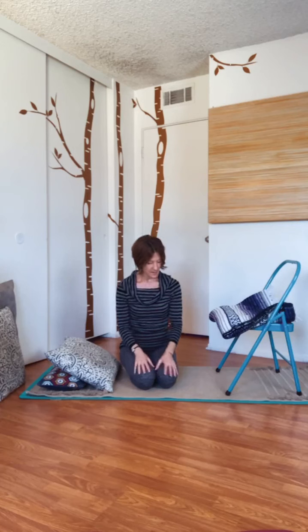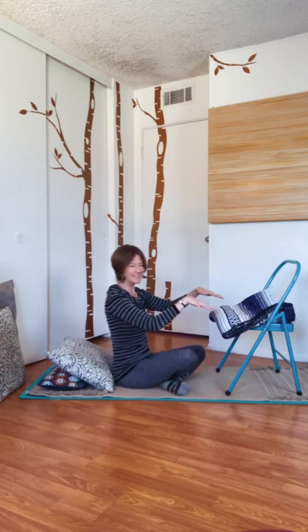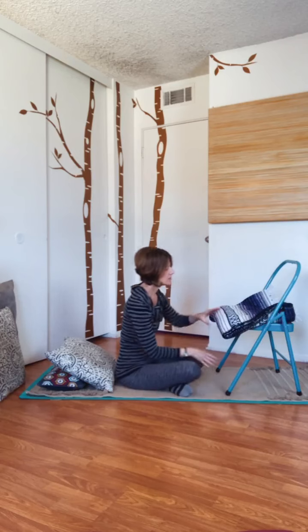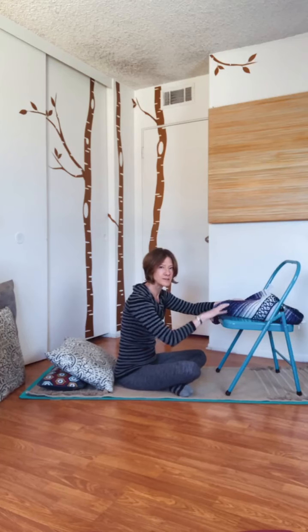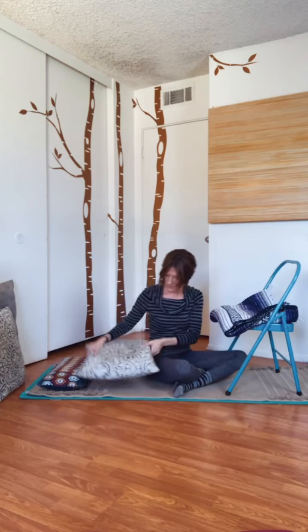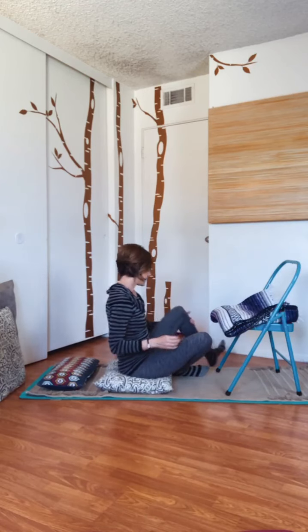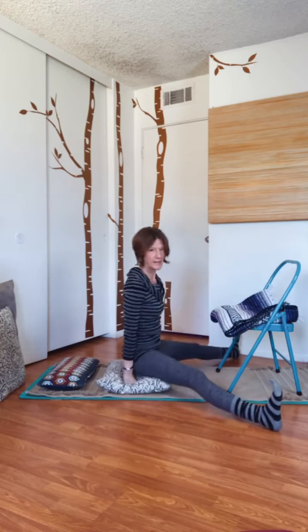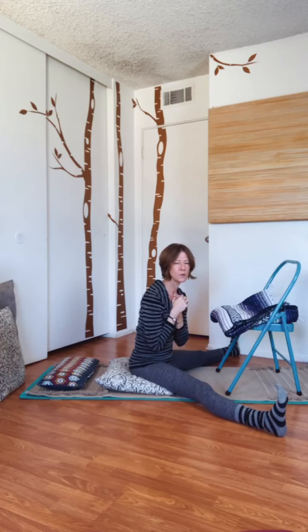As you grab a chair, go ahead and place it in front of you so that the seat is facing you. Because my chair is hard and doesn't have a cushy top, I've got a blanket on top. I also have a pillow behind me to seat myself on, just to support the spine a little bit more. I'm going to take the legs wide. I want to say about this practice today that I'm inviting each and every one of you to invite all parts of yourself to be present — whatever that is, if you're feeling anxious, feeling tired,